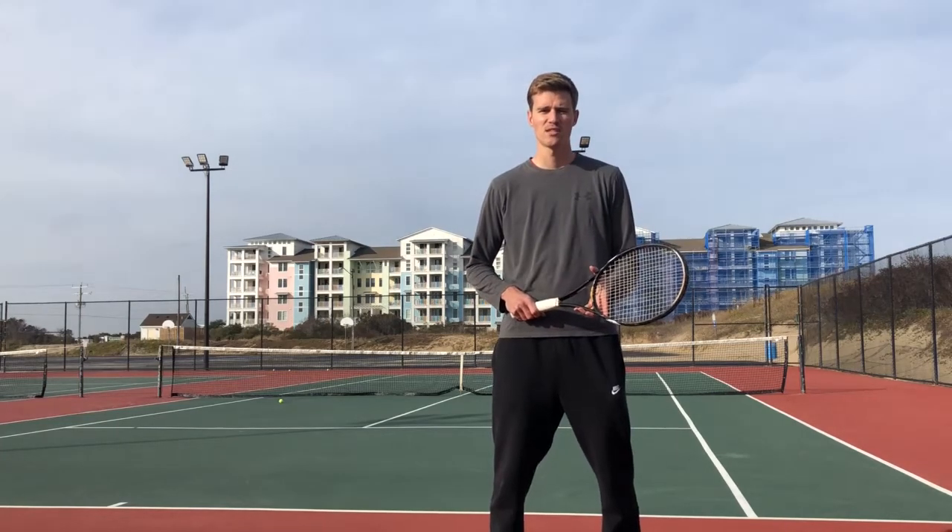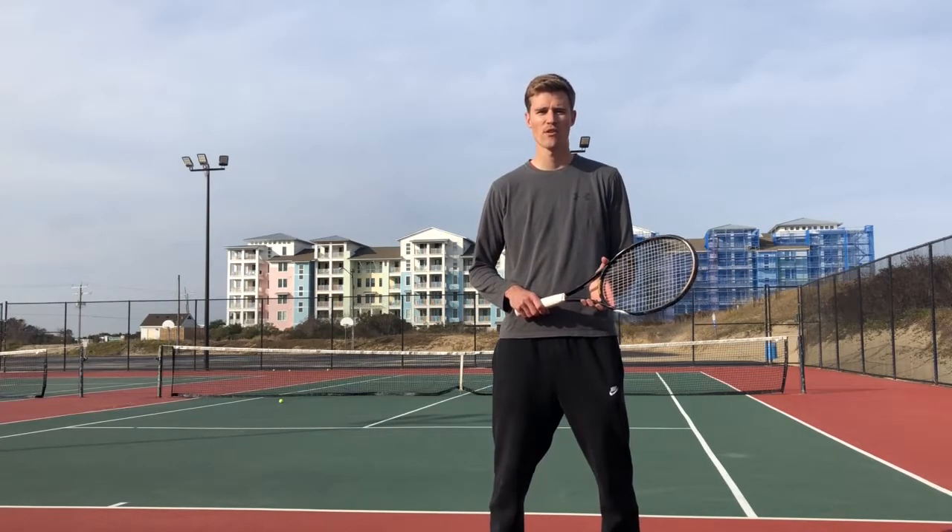What's up everyone? I am the Tennis Tactician and today we're talking about serve recognition.